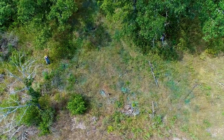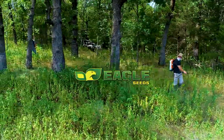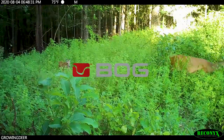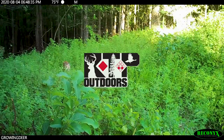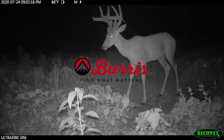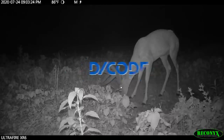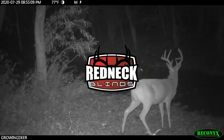GrowingDeer is brought to you by Bass Pro Shops and Cabela's, Reconyx, Eagle Seed, Winchester, Avian X Decoys, LaCrosse Footwear, Morrell Targets, Hooks Custom Calls, Summit Treestands, RTP Outdoors, Yamaha, Fourth Arrow, Onyx Hunt, Burris Optics, Scorpion Venom Archery, Case IH Tractors, Bloodsport Arrows, Code Blue, D-Code, G5 Broadheads, Prime Bows, and Redneck Hunting Blinds.